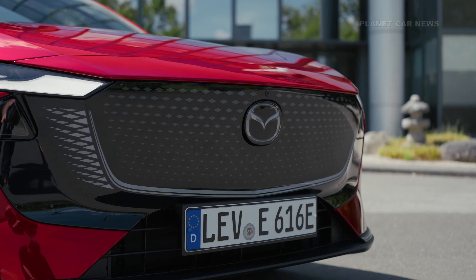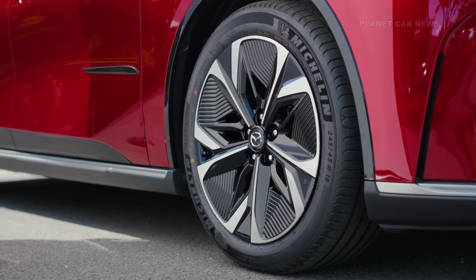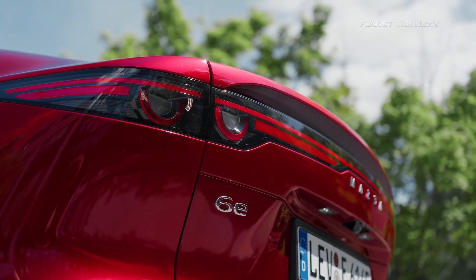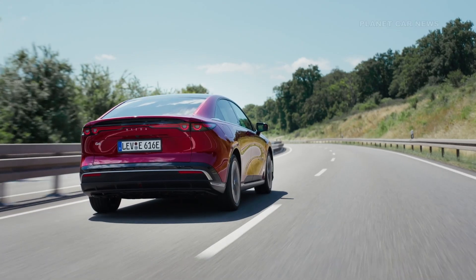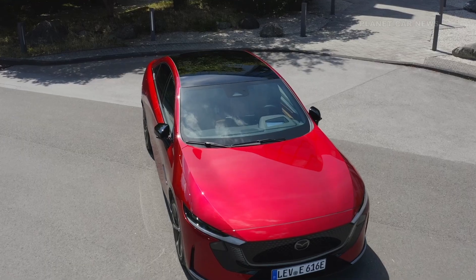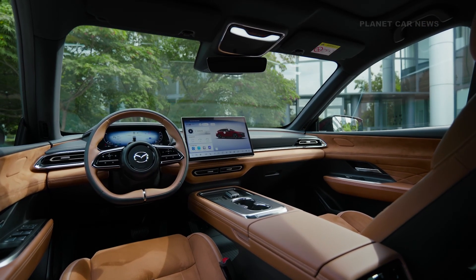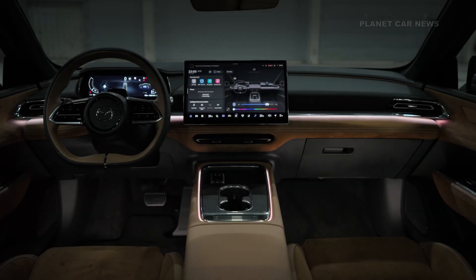lighting that signals charging status and creates a fluttering visual effect. Sharp front-end lines contrast with the smoother rear, where Mazda's design heritage is reflected in four cylindrical light elements within a full-width taillight bar. An electric rear spoiler enhances both style and stability. Below it, the Mazda logo is replaced by bold lettering to give the car a more distinctive identity.